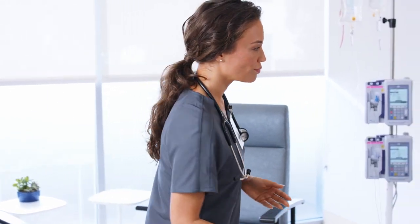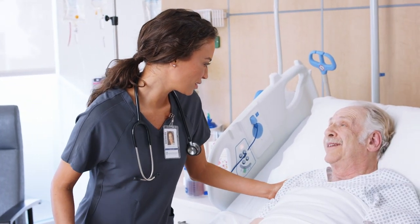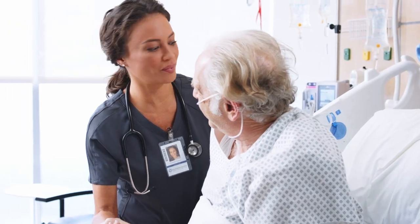You need a partner that does more than understand these challenges. You deserve someone who can help you face them. Let's meet the changing needs of healthcare facilities together.